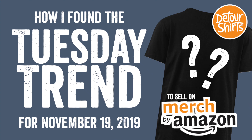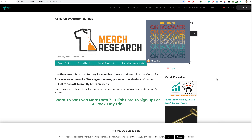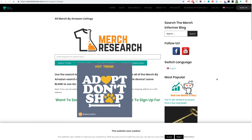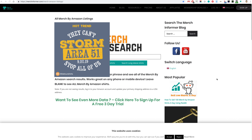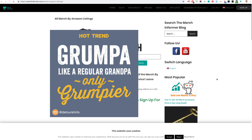Hey everyone, this is Juna with Detour Shirts, the channel all about helping you design and sell t-shirts online. In this video I wanted to tell you about how I found this week's Tuesday trend. If you follow me on Instagram, you'll know that every Tuesday I post what I call Tuesday Trends, where I try to find things that are trending on Amazon so that you can design your own version of it and maybe get some sales from it.